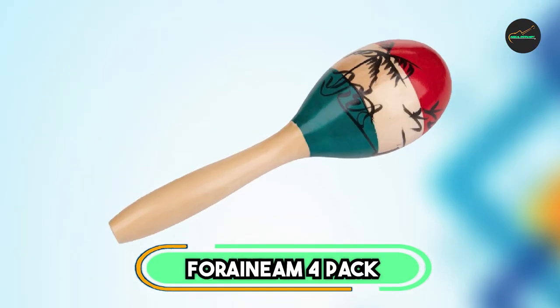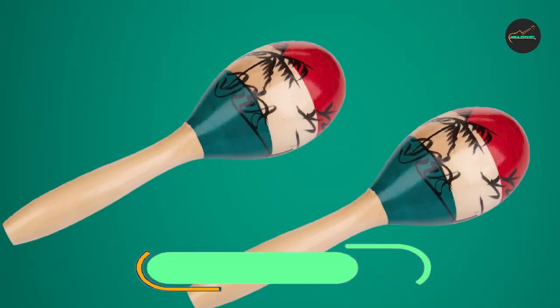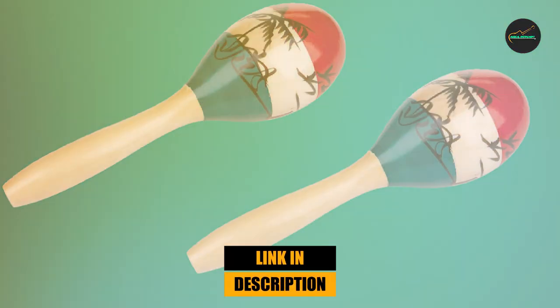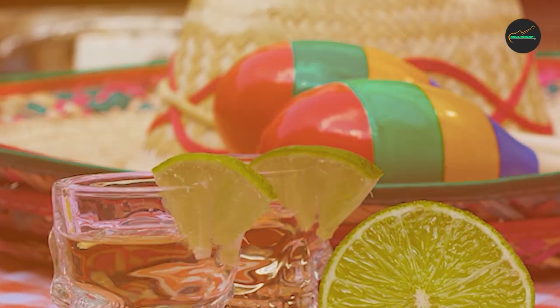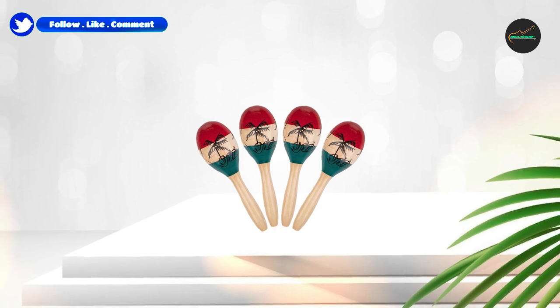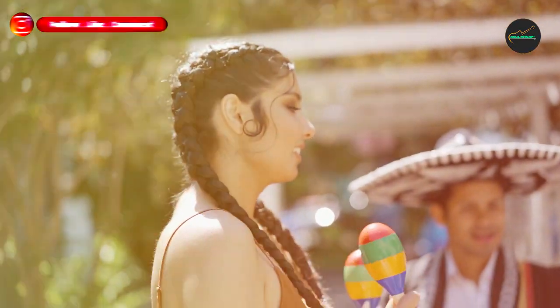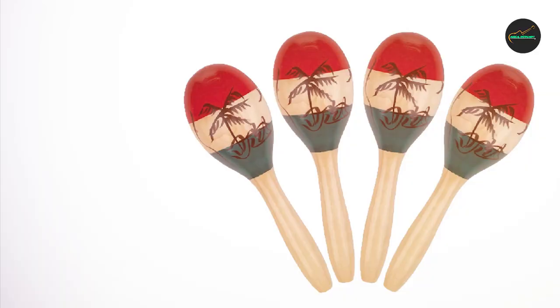Moving on to number 2, the Foranime 4-Pack Wood Maracas. This is an excellent choice for anyone looking for high-quality, traditional wooden maracas. These maracas are expertly crafted with natural wood and filled with beads to produce a warm, authentic sound that is perfect for a variety of musical styles. One of the standout features is their classic, handcrafted design.